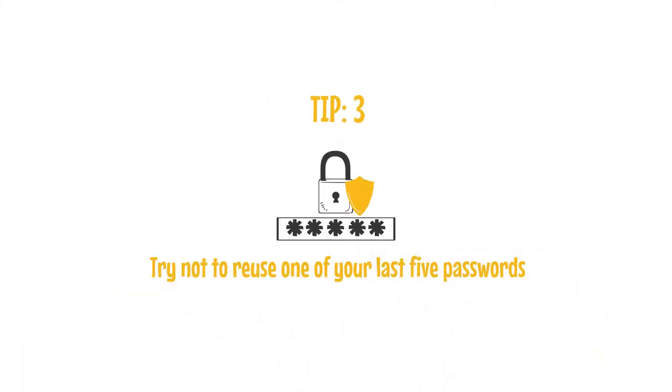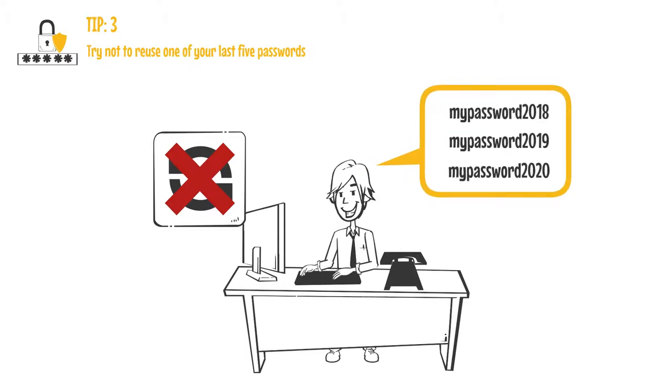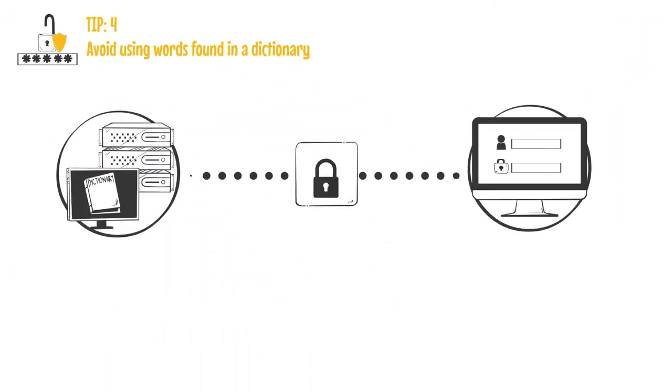Tip three: try not to reuse one of your last five passwords in any form of iteration. Tip four: avoid using words found in a dictionary.